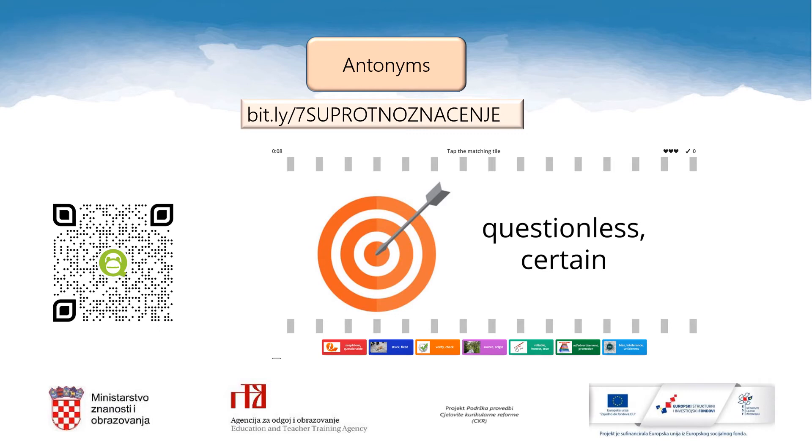So more word games for you, but these are antonyms — words of opposite meaning of the words we talked about just a second ago. So sharpen your thinking skills. Remember, take it easy and enjoy the game. Scan the QR code or type the bit.ly address into your browser — the bit.ly address is bit.ly slash number seven. Enjoy it.